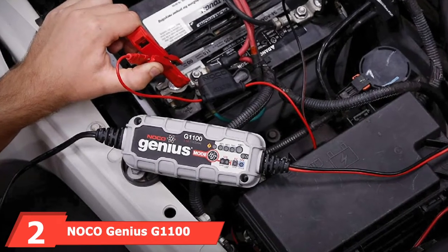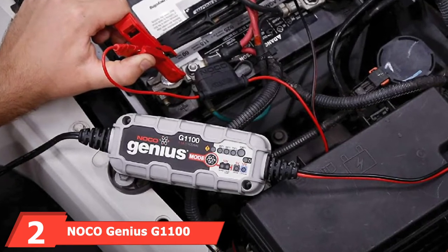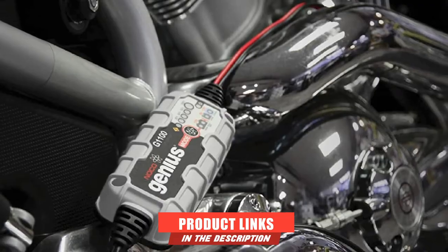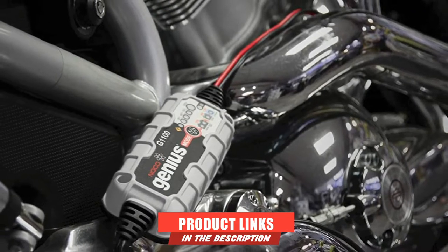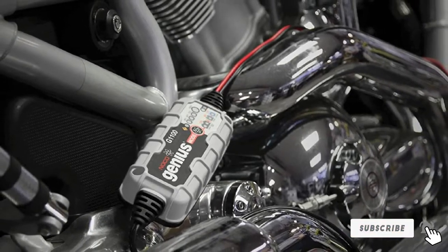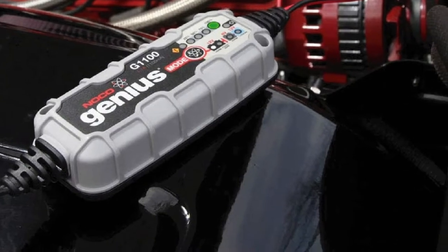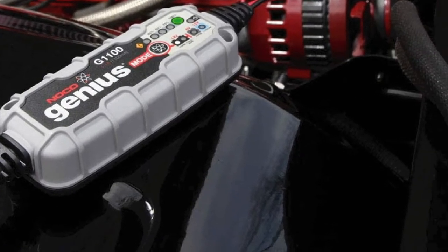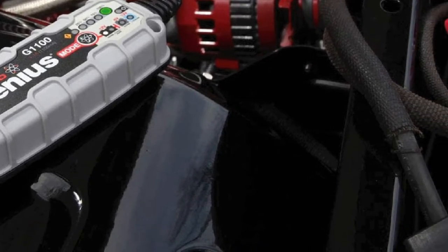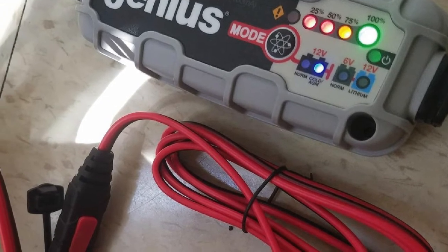Moving on to number 2, the Noco Genius Gel 1100 6V/12V 1.1-amp battery charger. The Noco Genius Gel 1100 is a well-rounded car battery charger that makes recharging exceptionally easy. Many car chargers tend to be bulky and difficult to move around, making it harder to use with multiple vehicles. Noco's Genius Gel 1100 takes a less-is-more approach to design, offering a small body that packs a surprisingly decent punch in the power department.